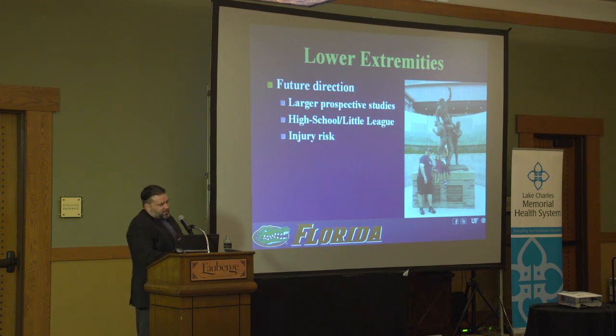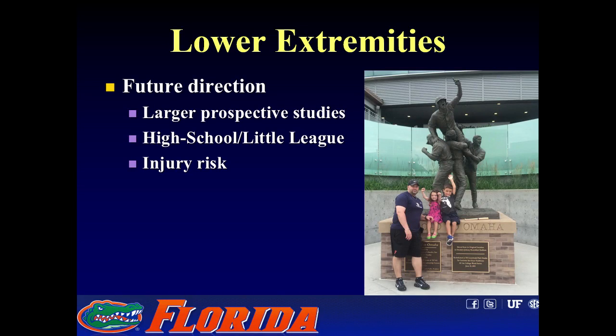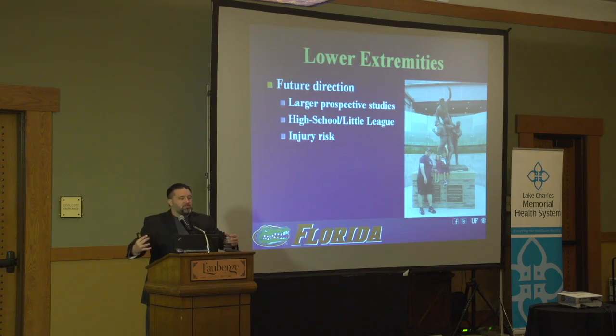Future directions include larger prospective studies, as these are still fairly small. We'd also like to extrapolate findings to high school and little league players to see if the same findings hold up. The holy grail is whether you can define and change an injury risk based on prehab-type preseason conditioning programs — similar to ACL prevention and arm care programs — to decrease the rising epidemic of medial elbow injuries.